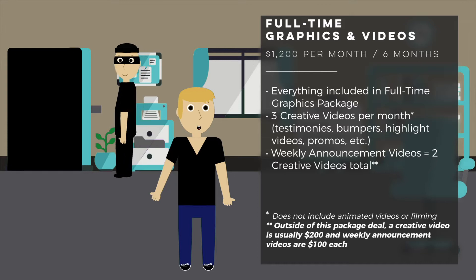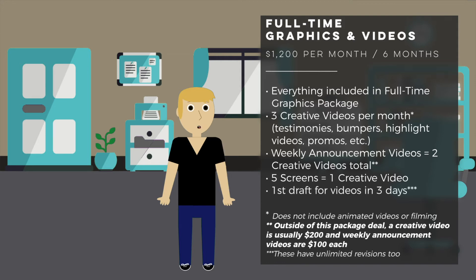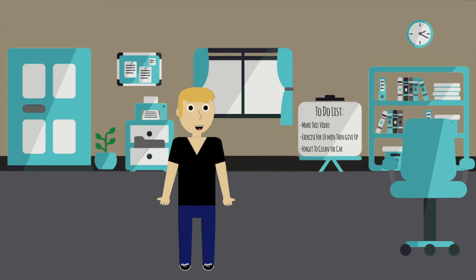If you need weekly announcement videos — which a lot of churches and occasionally small businesses have — basically a standard weekly video to let their congregation or clients know what events are going on and keep them updated, I will do all of your weekly announcement videos plus a creative video every month. You can also trade in five of your screens for a creative video, since videos take a little longer to make. I will make the first draft within three days.